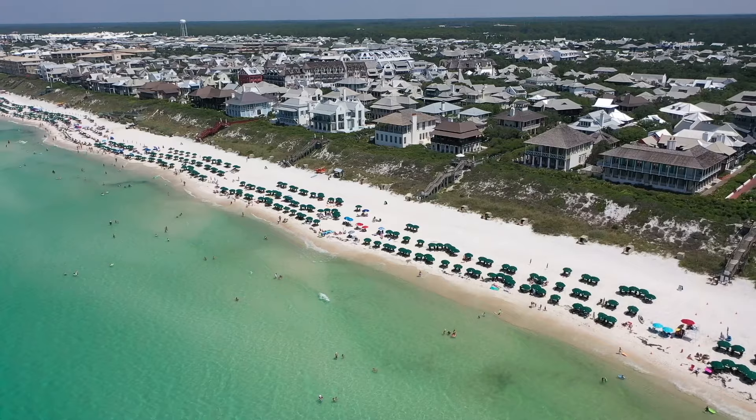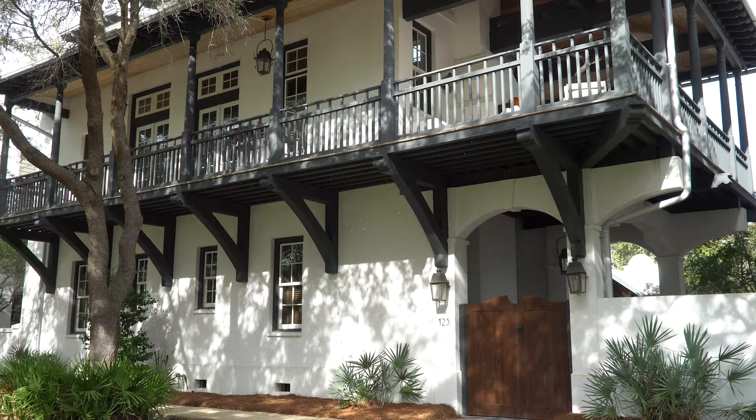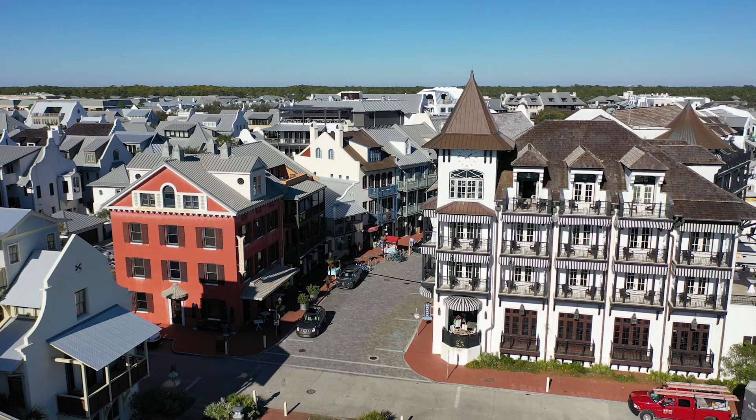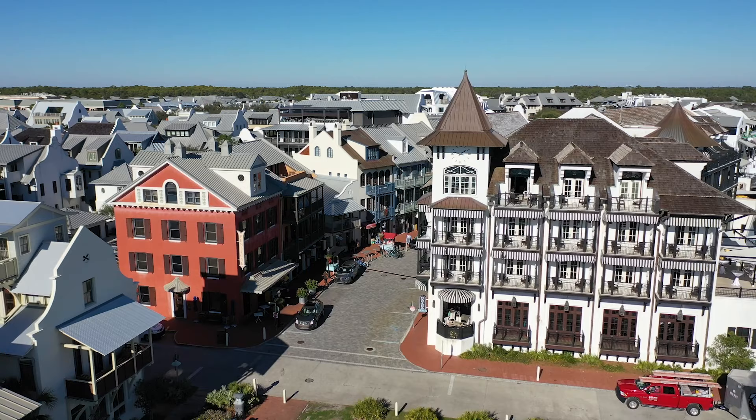And then it just started happening. You'd see a house go up, and then another house, and then the town center. Everything kept coming together, and people started noticing this end of the beach — it was always West and Destin. What makes Rosemary different is the architecture is beautiful, and the family-friendly feel of Rosemary has always been something I like. It definitely is a draw to families from all over. You get the best of everything here.